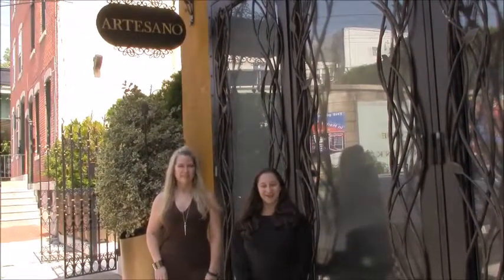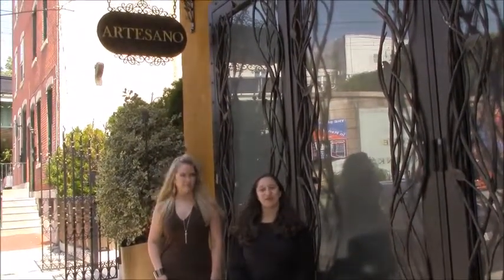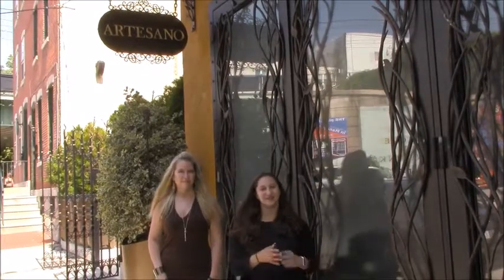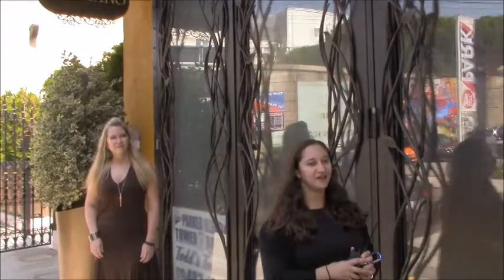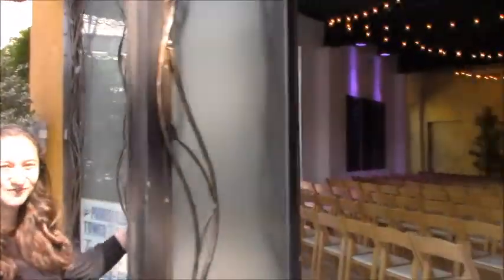Welcome to Artesano Gallery. We're going to start off right where you would actually begin, standing right out here getting ready to walk down the aisle. So take a walk down the aisle with me as you look down and see the start of your space.